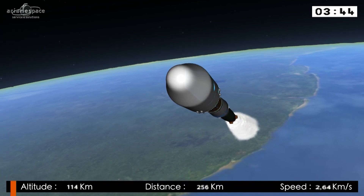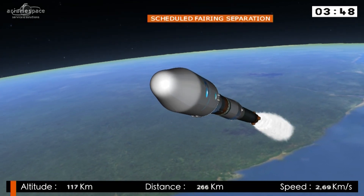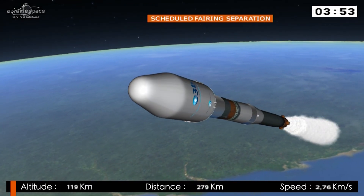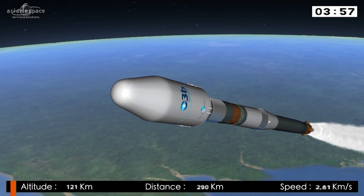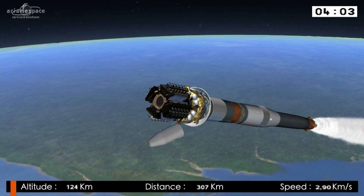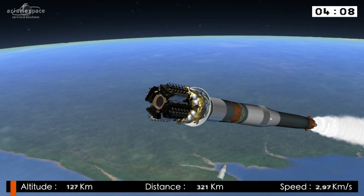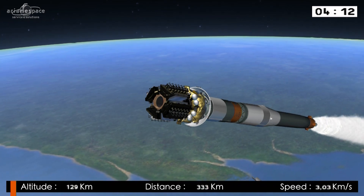The fairing has several jobs. Notably, it's protecting the satellites from the rigors of the launch — you can imagine how loud it is, those acoustic vibrations. It's also protecting the satellites from friction because it's travelling through the dense part of the atmosphere, so it's very hot — but no longer. We are now 127 kilometres above the Earth; we've come out of the thickest part of the atmosphere.